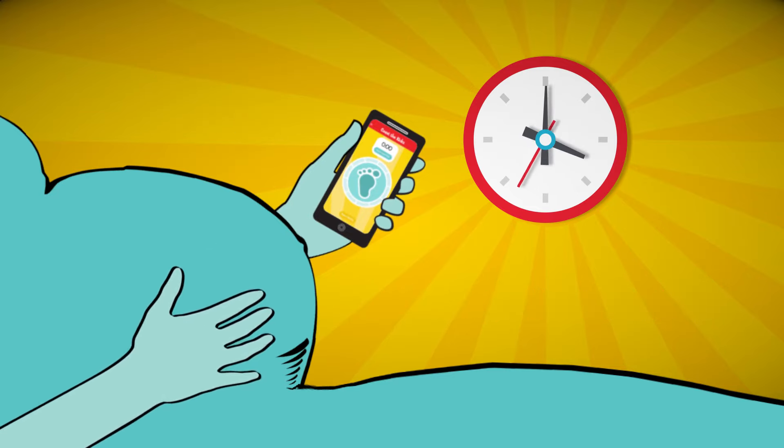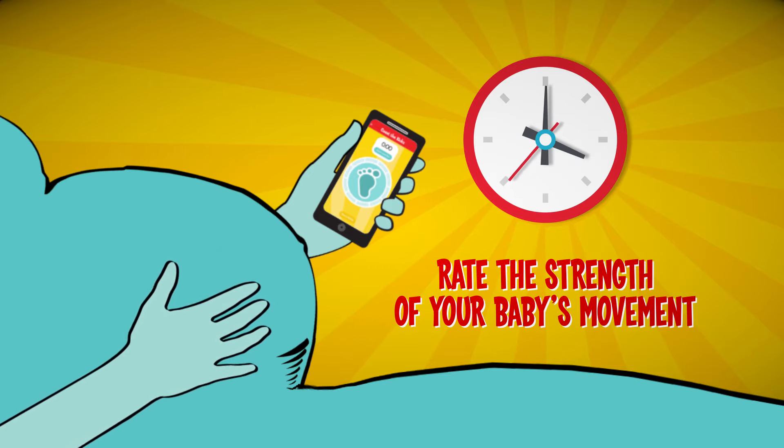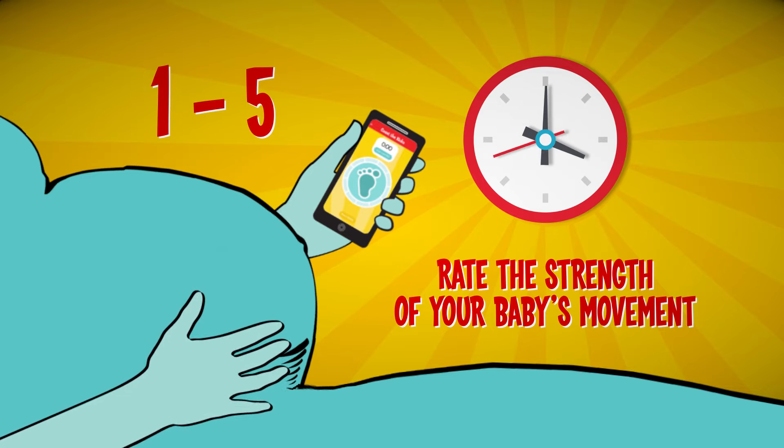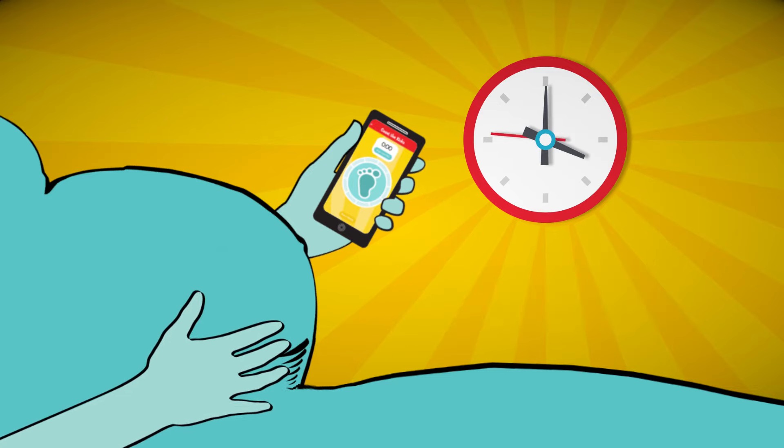After each kick-counting session, you'll be asked to rate the strength of your baby's movement during that session on a scale of 1 to 5, with 1 being fluttery and 5 being fierce.